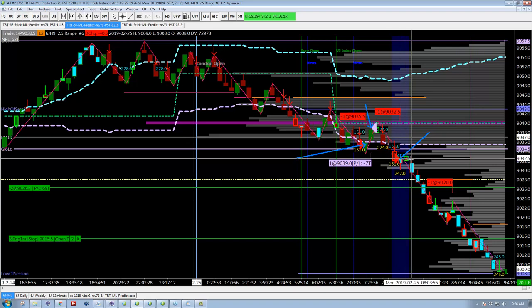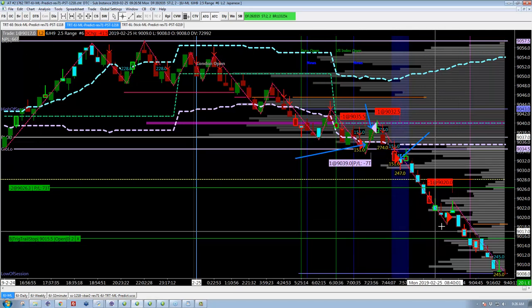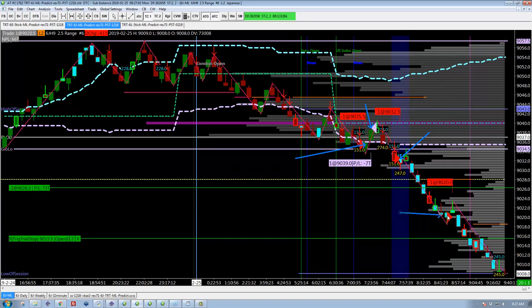And then you get another signal here, and as a human it's really hard to take that trade — and yet this is a trade that you're looking for. When the market falls hard we auto-add right there, and at this point we're up 66 ticks with two contracts in the market trailing by 15 ticks.